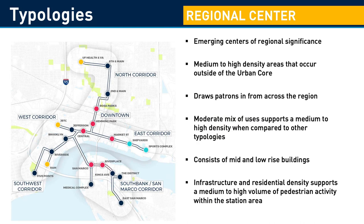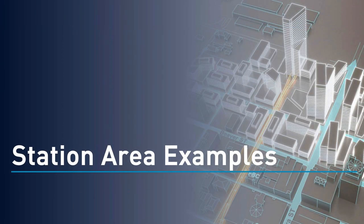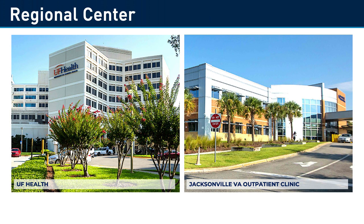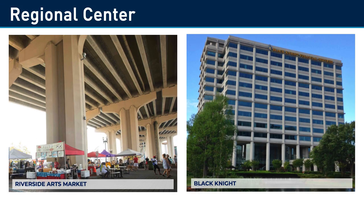The next typology is regional center. It's a medium to high density area outside of the core that draws people from across the region. A regional center has a moderate mix of uses and consists of mid to low-rise buildings with enough density to support medium to high levels of pedestrians in the area. Station areas classified as regional centers include UF Health and the VA Clinic, the Jacksonville Regional Transportation Center, or JRTC, and the Riverside Arts Market. The new JRTC is the transportation hub for the region and the historic convention center hosts regional events. The Riverside Arts Market, or RAM, is a regional attractor with locally grown produce, crafts, and art. The area is also surrounded by major employers that draw staff from across the region.